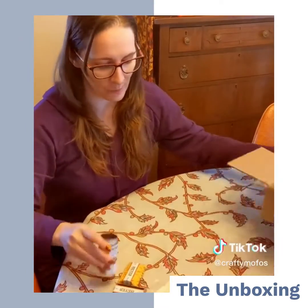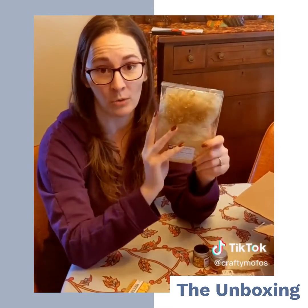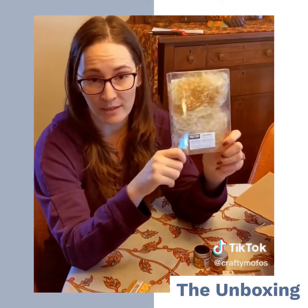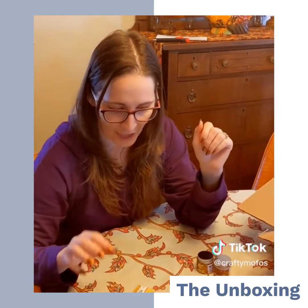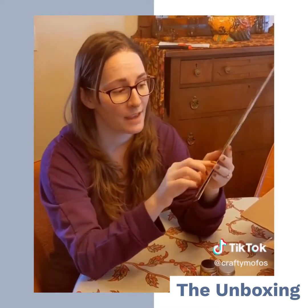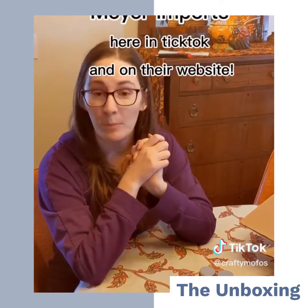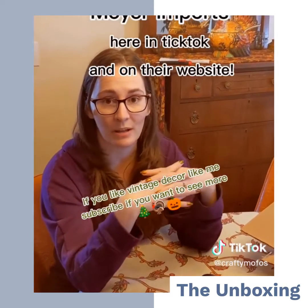Thank you so very much! I want to do three separate videos, honestly — one on the history of glitter and the different types of glitter that there are, and then another on angel hair, which there isn't a lot of information on but is an old Christmas staple that's no longer a thing. And I'll do a video on why that is. And then I want to do a video on the tinsel. Thank you so very much to Meijer Imports — this was incredibly nice of you and I can't wait to get into doing this. Thank you!